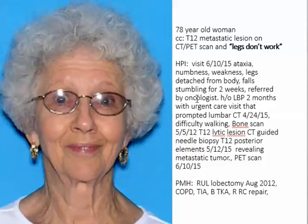She had a history of low back pain for two months and had been to urgent care, where she was evaluated and had x-rays that were normal. She was then referred for a CAT scan on 4-24-15 which showed a T12 lesion, followed by a bone scan the next week showing an isolated T12 lytic lesion. A CT-guided biopsy on 5-12-15 confirmed metastatic lung carcinoma at T12. I then saw her in the office on 6-10-15, the same day she had a PET scan, which we will review.